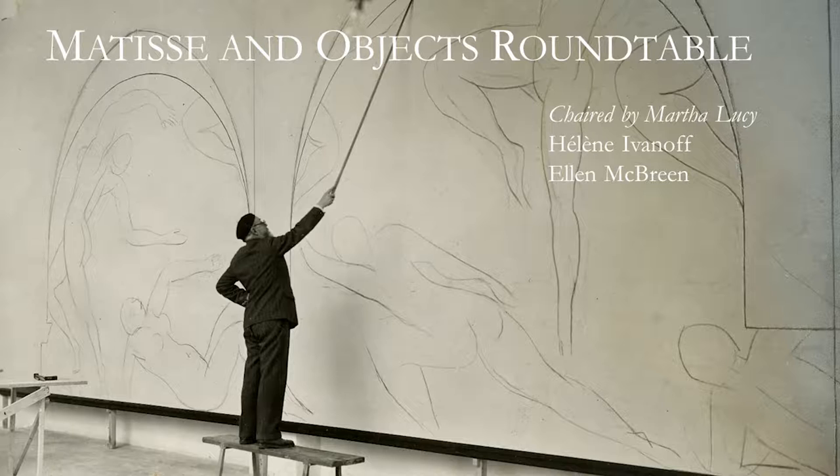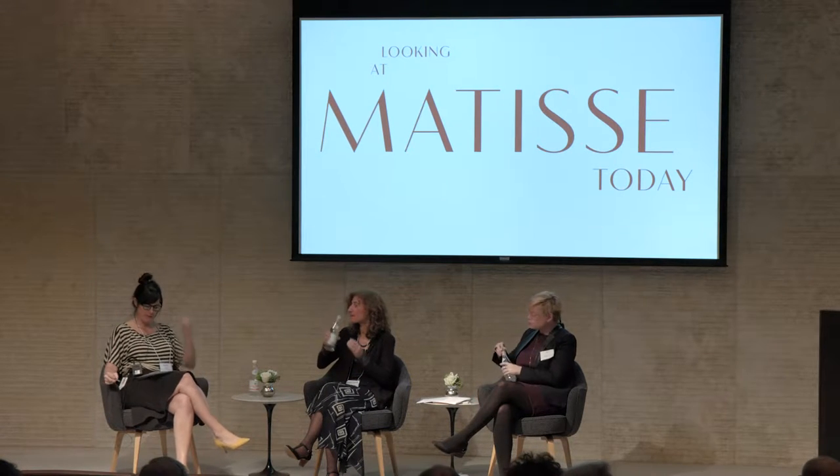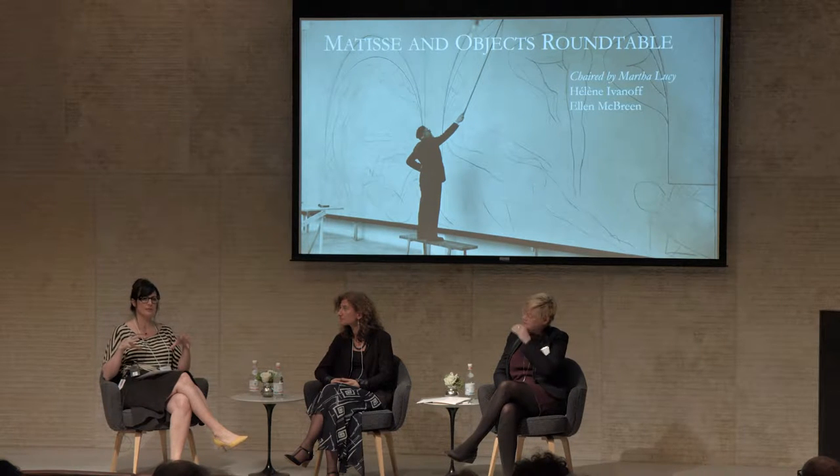Thank you, Ellen and Helen. We're running late, but we have time for a few questions and discussion. This does sound like a really exciting exhibition, and it's going to be so interesting to see the paintings next to the actual objects that he painted from and to see the liberties that he took in transforming them into paint.